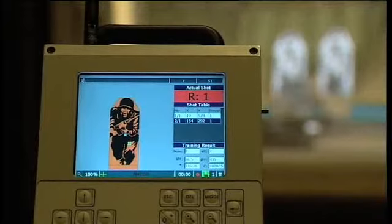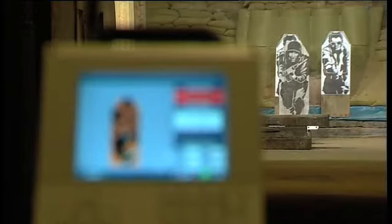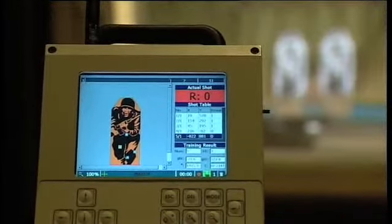For each position there's a pop-up target and automatic marking system, so the outcome of each round can be seen instantly, whether the target is hit or not. The results can be recorded and replayed for analysis later.